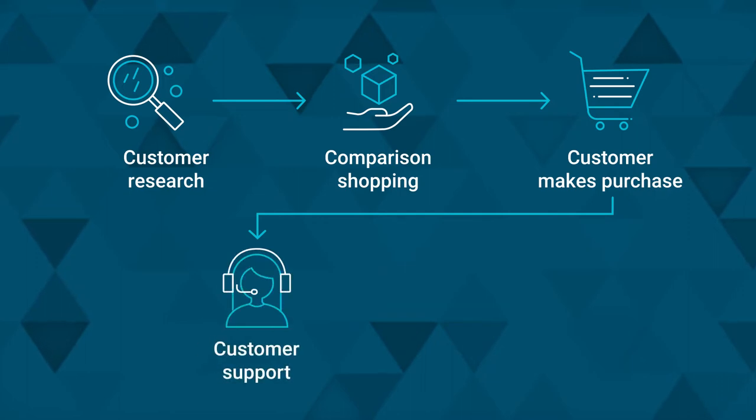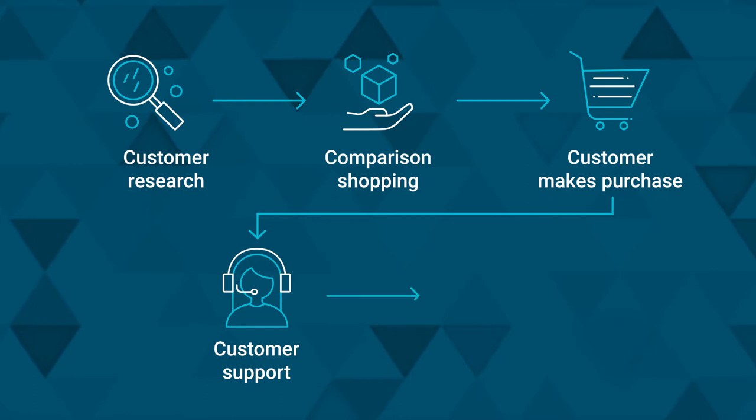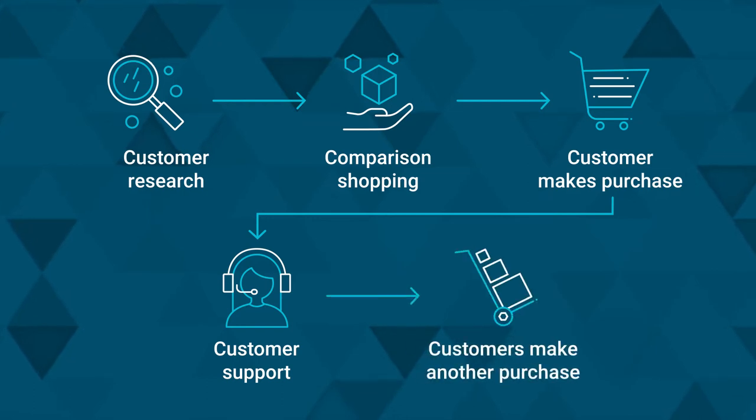Fourth is customer support. After a sale, customer service and support teams are where customer loyalty and repeat sales begin — or end — depending on the competence of these teams. They can make or break the customer experience. And fifth, if all goes well, customers make another purchase or share their positive experiences.